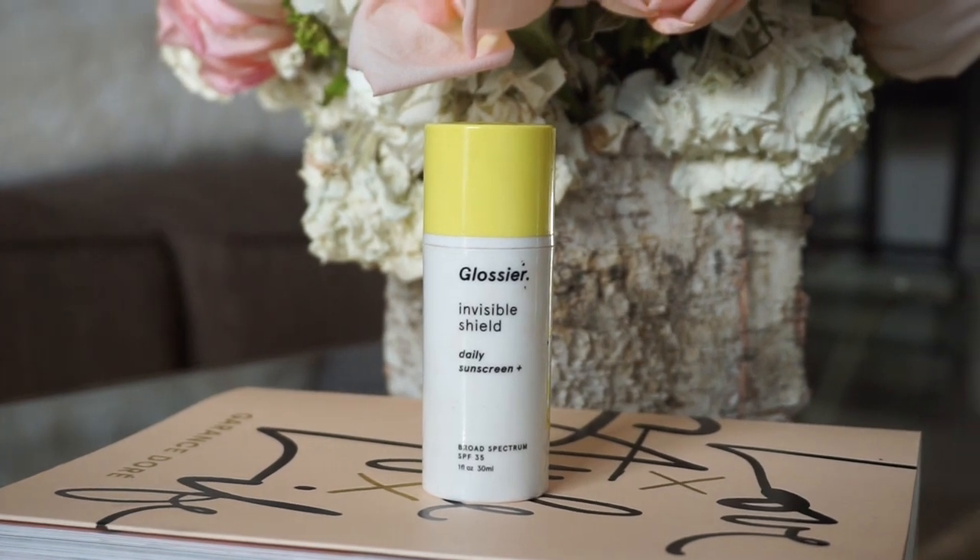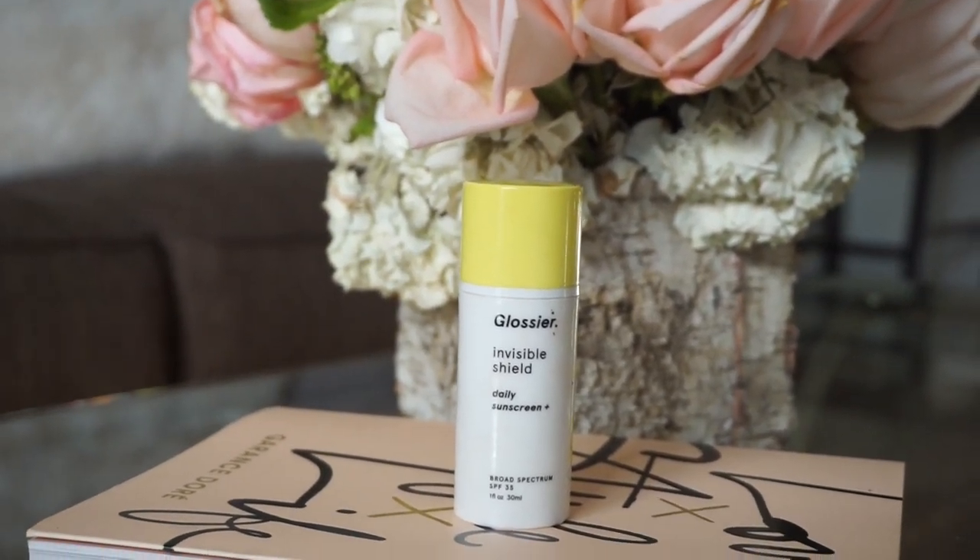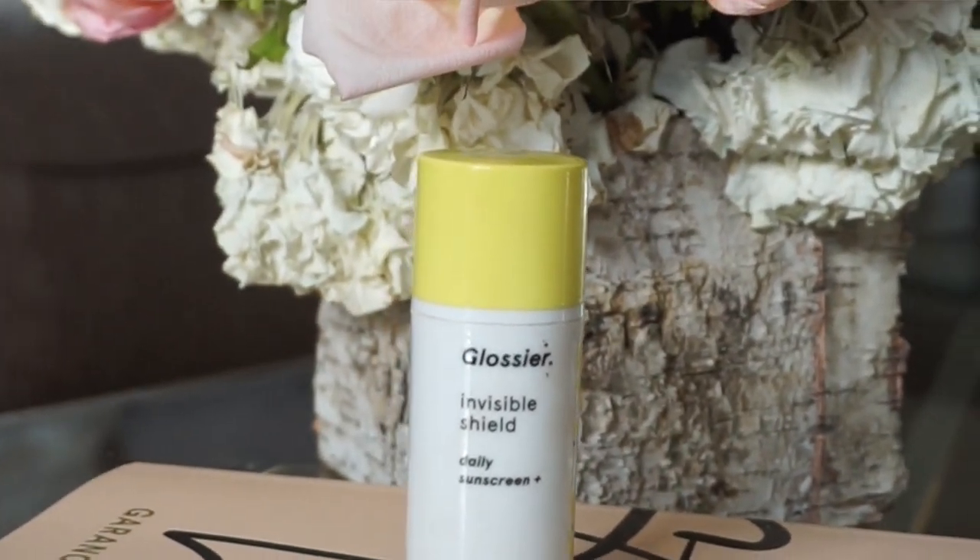This product is from Glossier — it's their Invisible Shield sunscreen with SPF 35, and I've actually already finished it. I never used to wear sunscreen, but I started having issues with my skin and realized it was missing from my routine. I love this one because it's very transparent, melts right into the skin, caused no breakouts, has no scent, and my makeup went on smoothly over it. The pump is compact and easy to travel with. It was excellent this summer and now I wear it every day.